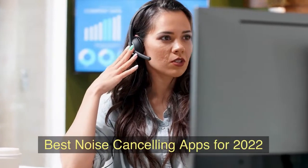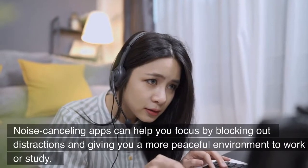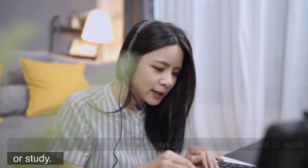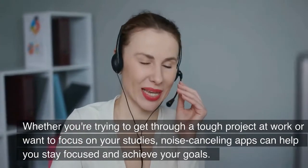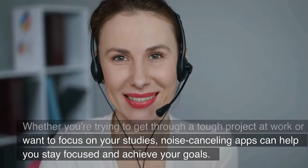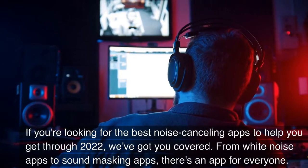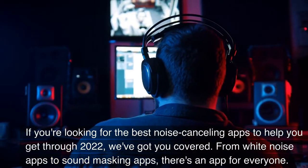Best noise-canceling apps for 2022. Noise-canceling apps can help you focus by blocking out distractions and giving you a more peaceful environment to work or study. Whether you're trying to get through a tough project at work or want to focus on your studies, noise-canceling apps can help you stay focused and achieve your goals. If you're looking for the best noise-canceling apps to help you get through 2022, we've got you covered.